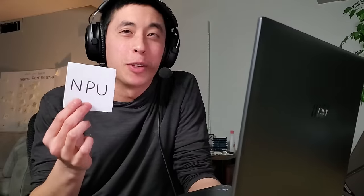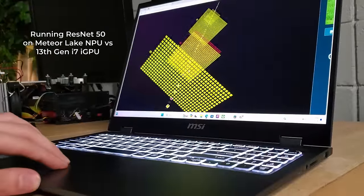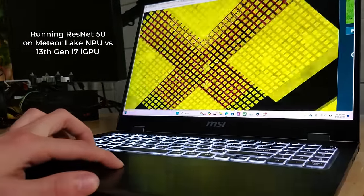Laptops that include these new Intel chips like this MSI Prestige benefit from the integrated NPU in the form of AI performance, which really boils down to two things: speed and power consumption. On the power consumption side, if we use the NPU inside this laptop to train a convolutional neural network, it ends up spending one-eighth the amount of power compared to the same task on a laptop using Intel's integrated graphics from the previous generation — meaning the Core Ultra is eight times more efficient. But remember, that efficiency is only for AI-related tasks, not every single thing.